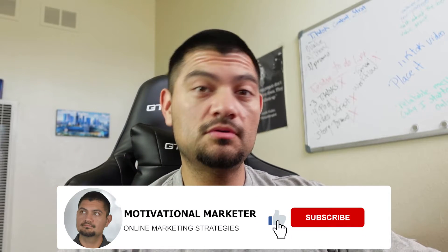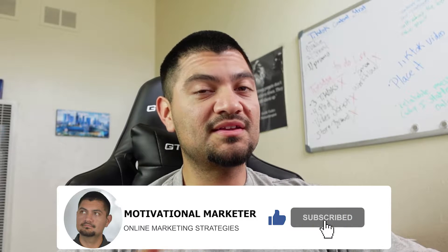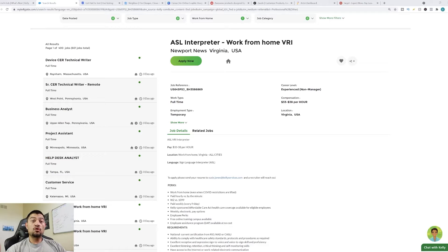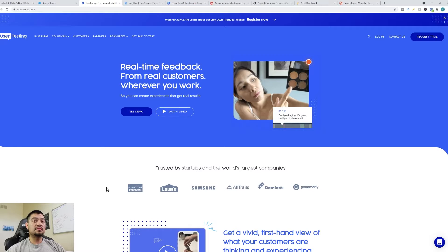If you're brand new to my channel, welcome. My name is Benjamin. If you're interested in learning different methods when it comes to making money online, I invite you to subscribe to my channel. Now let me move on to the next method, which is going to be for people who have some extra time and want to earn some extra money.